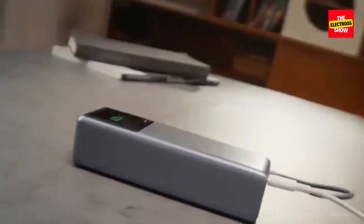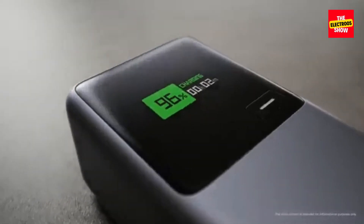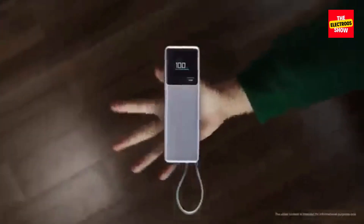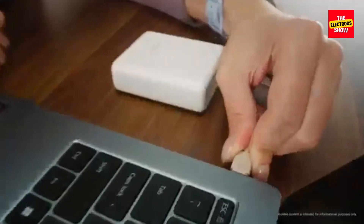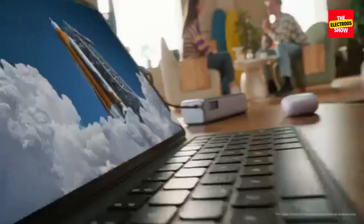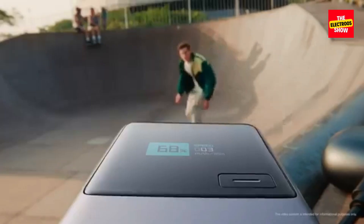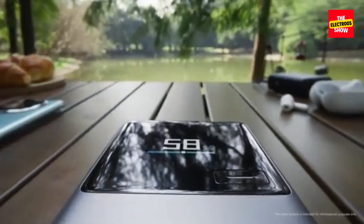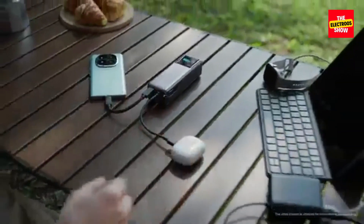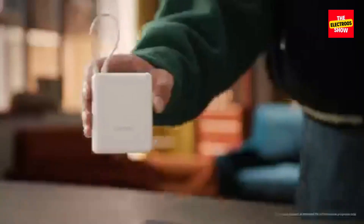Design and Features: despite its powerful internals, the 165W model maintains a compact and portable design, making it easy to slip into your bag or pocket. A built-in color display provides real-time information on charging status, current, and remaining time, offering a user-friendly experience. The power bank also incorporates various safety features, including overcharging, overvoltage, and overheating protection, ensuring safe and reliable operation.